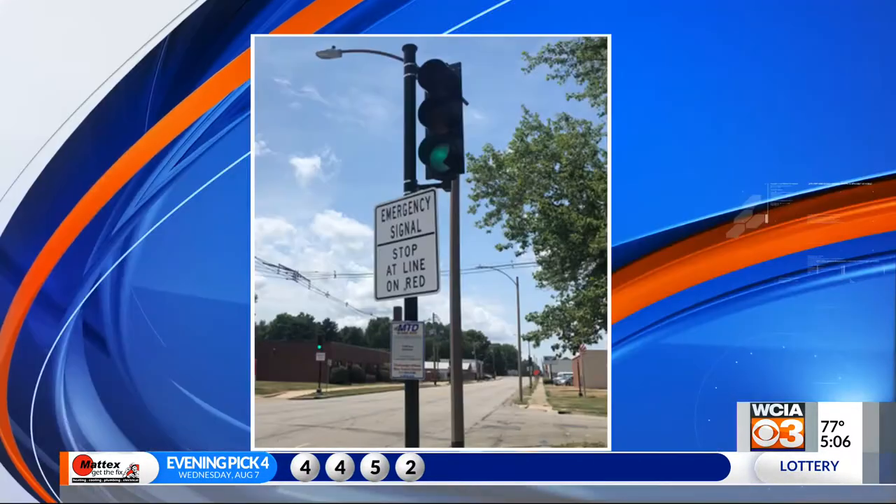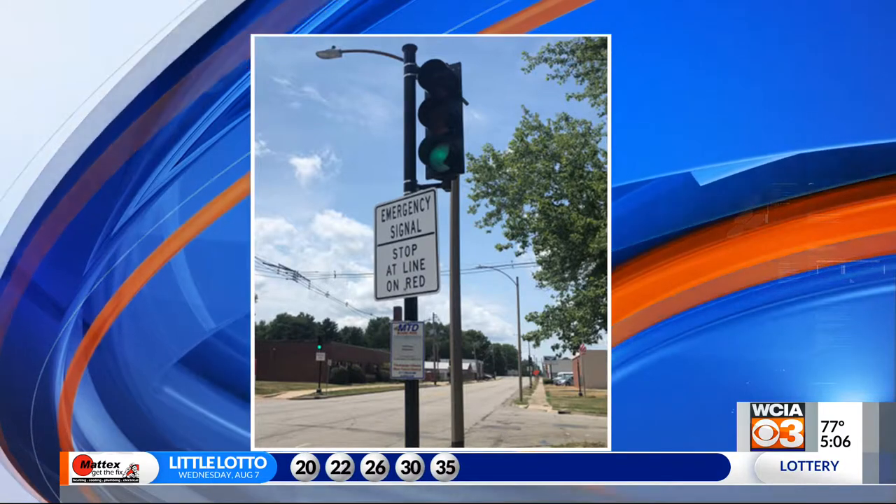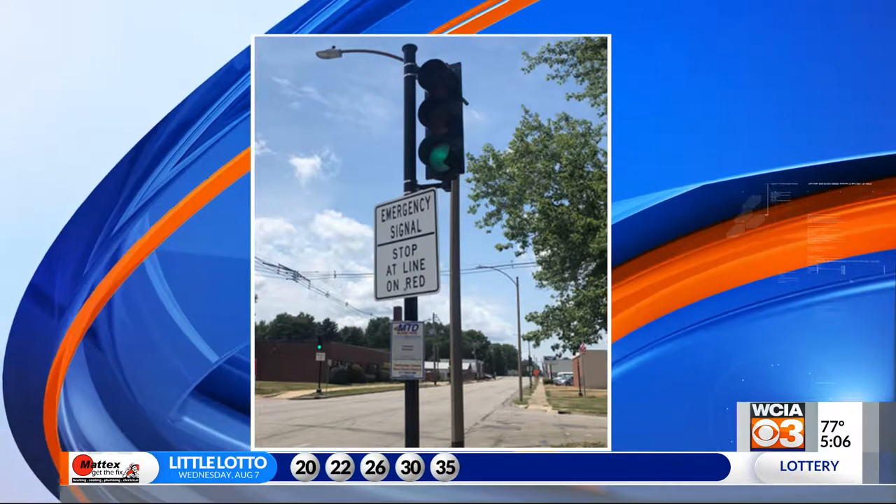A campaign from firefighters wants to remind you to keep a closer eye out for fire trucks. You may have seen these signals around the city, but firefighters say sometimes people get too used to seeing them.